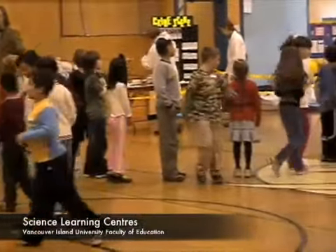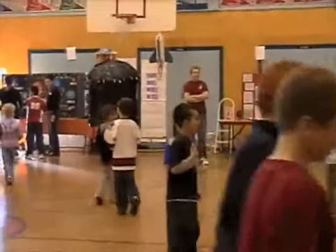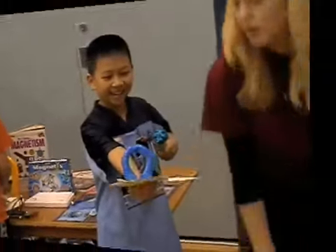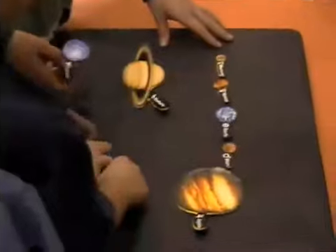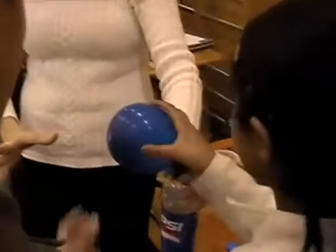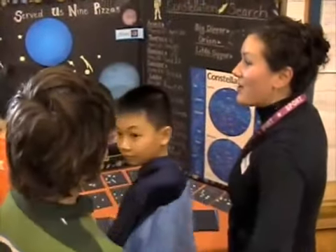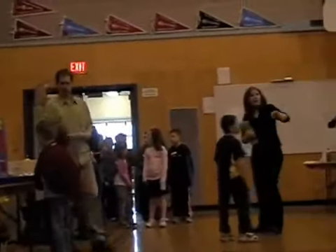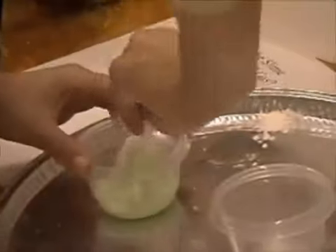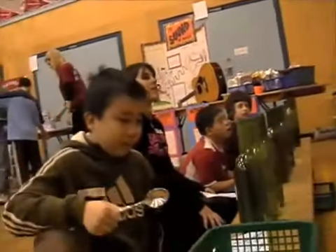Each year, science learning centers are created and implemented by education students from Vancouver Island University. They are hands-on activity centers focusing on themes such as forces in motion, the environment, space, and kitchen chemistry. These centers are part of a Vancouver Island University tradition of making a contribution back to local elementary schools. Over 14,000 elementary students have attended these centers so far. The Faculty of Education Science Learning Centers provide an engaging and exciting day for students and teachers alike.